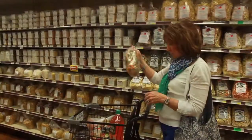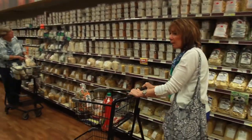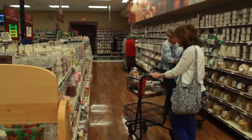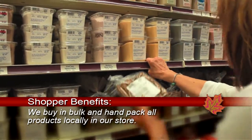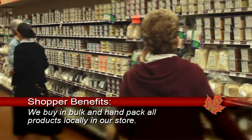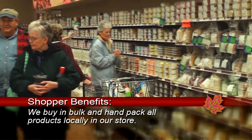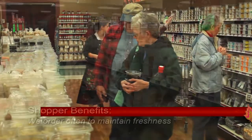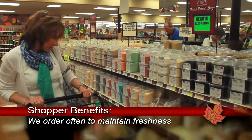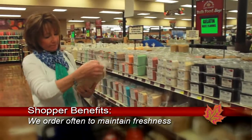So you're telling me that you package everything here? We do. Every item that's on the shelf either gets packaged into a bag or some kind of container. There are four of us in the back, and that is our eight-hour-a-day job to keep everything packaged. We order one time a week and get an order in within two days.